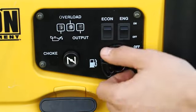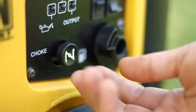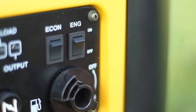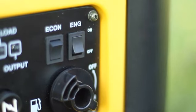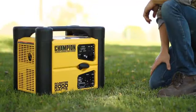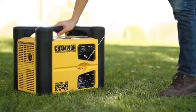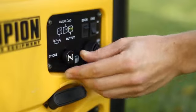Next, turn the fuel valve to the on position. Make sure you pull the choke lever out when starting the inverter. Then turn the engine switch to the on position. Finally, pull the starter cord slowly until resistance is felt and then pull rapidly. As the engine warms up, push the choke lever back in.